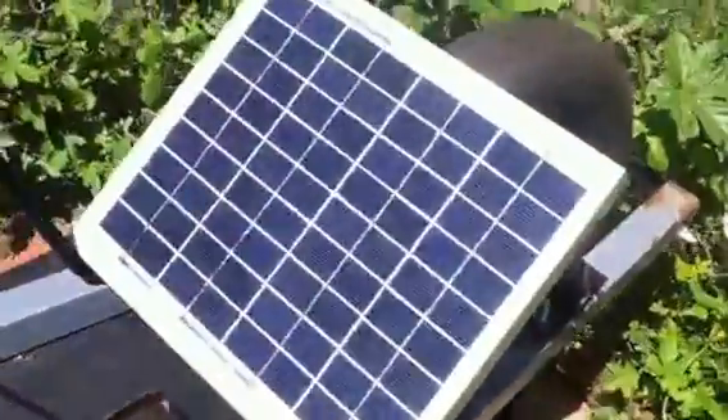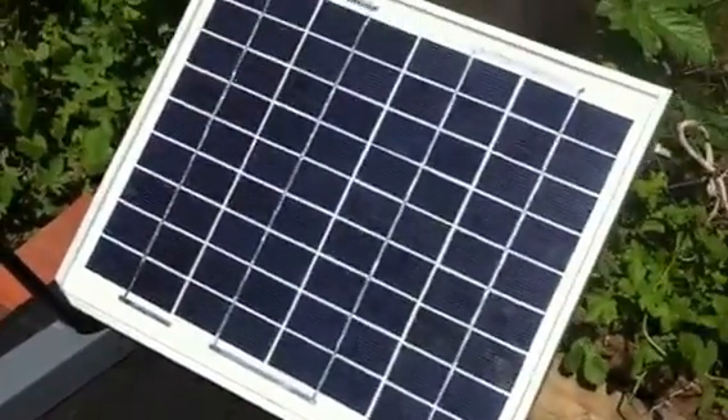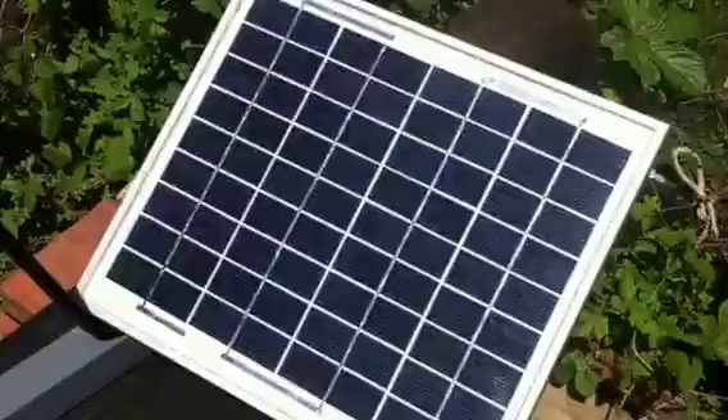Here's my solar panel. It's a 10-watt solar panel — that should be enough to run the battery and stuff.